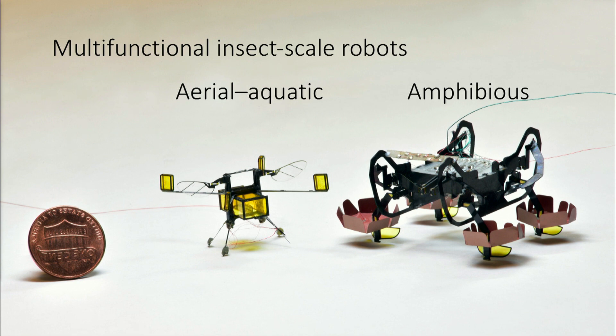A second theme in my talk today is that by leveraging interesting physics at a centimeter scale, we can teach a tiny robot to do multiple things and move in multiple environments. I'm going to tell you about a robot that can fly and swim, and a robot that can walk and swim.